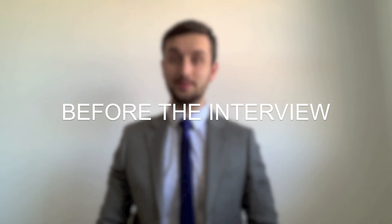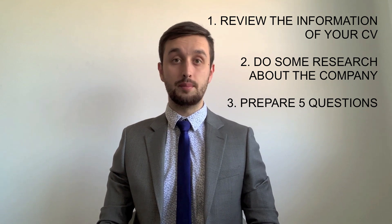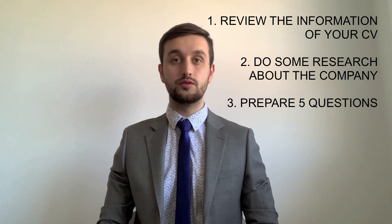Here are some tips on what to do before the interview. First of all, review the information on your CV, do some research about the company and job offer that you're applying to, and prepare five questions for the employer. Find a quiet space to carry on your interview, be prepared to have your webcam on in case the employer calls you by video conference, and be ready at least 10 minutes in advance.